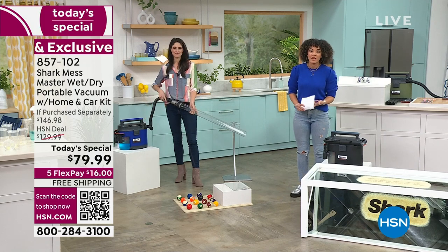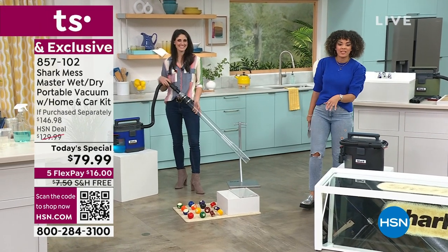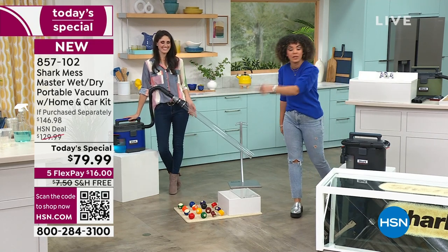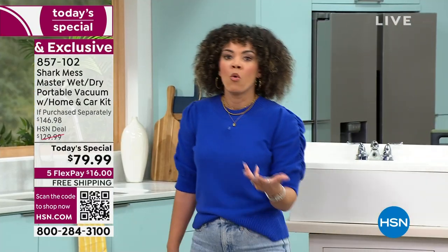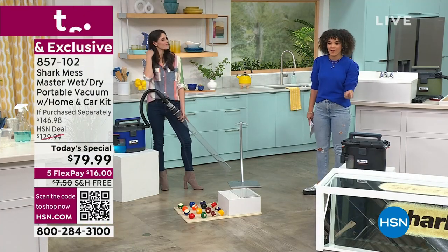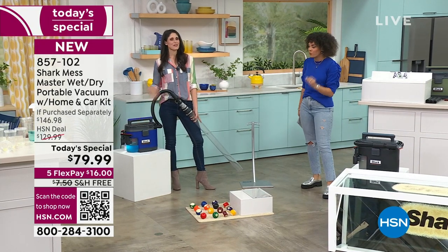A lot of you are still buying many things from Nakery Beauty - stay in the ordering process for that. If you want our Today's Special, key in item number 857102 on HSN.com or your HSN app, or use the QR code. The great news is we have time to talk about this because we all need to clean - and not every mess is dry, not every mess is wet. You get a mixture of both. You have one tool now that does everything.